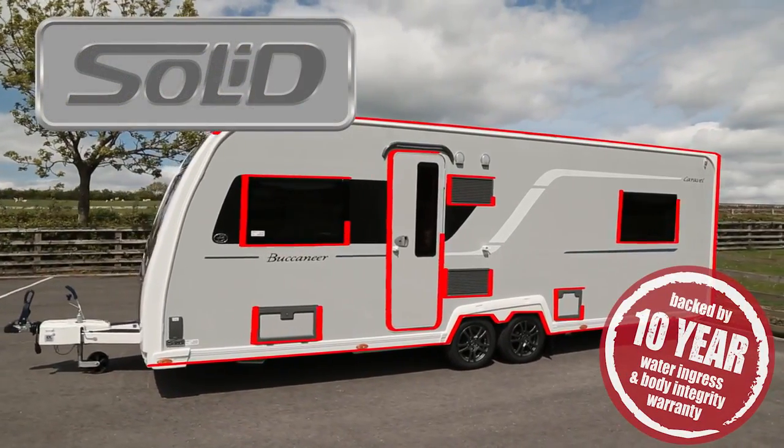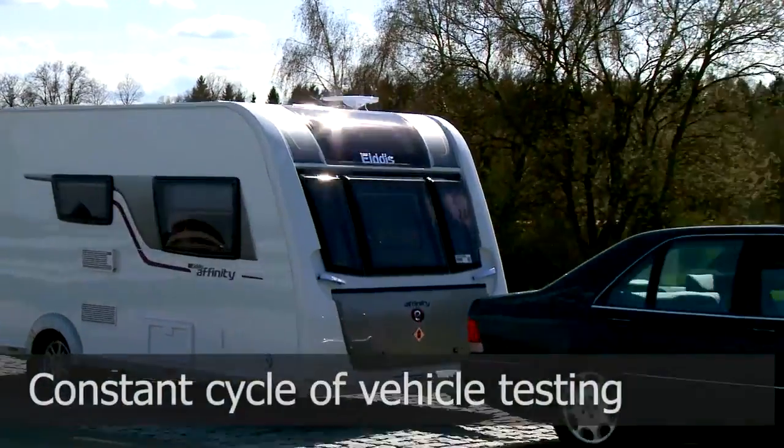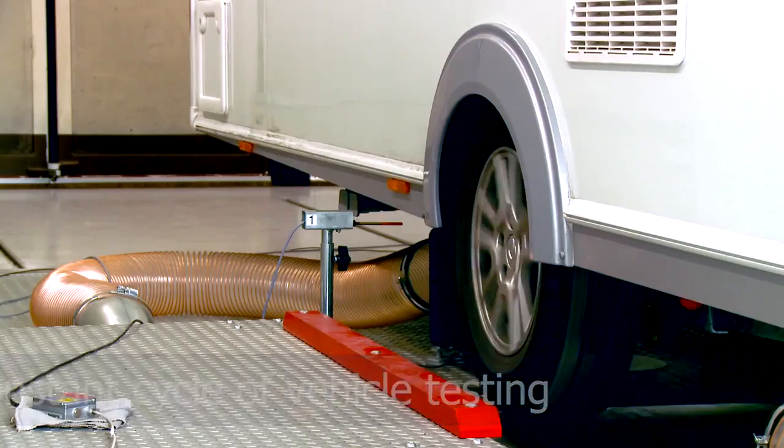We offer a ten year body integrity warranty with solid construction. We were confident when we first introduced the ten years. Continuous testing at the test tracks in Europe continues to reinforce that view.